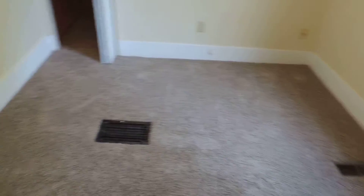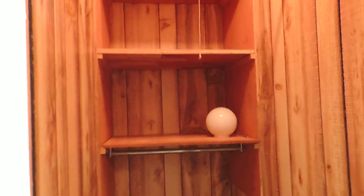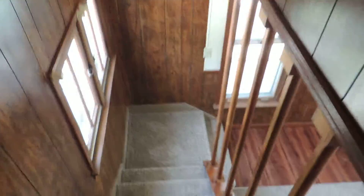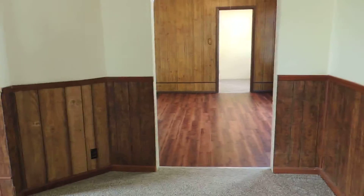And bedroom number three. This property is available currently. It's $850 a month plus down payment. My name is Tom. TomsRentToOwn.com. I can be reached at 309-531-2877. Thank you very much.